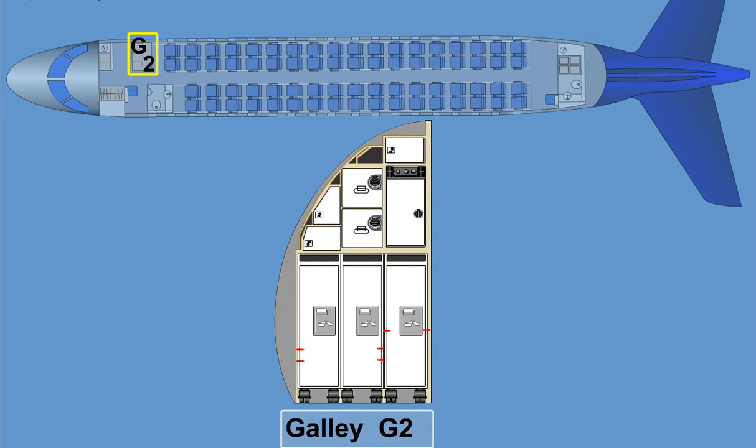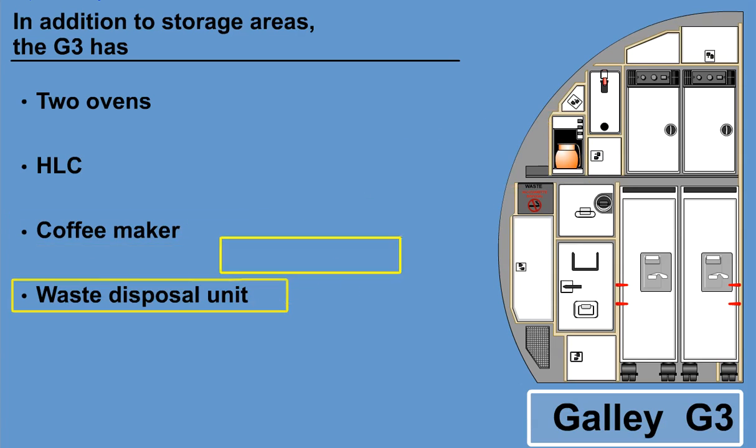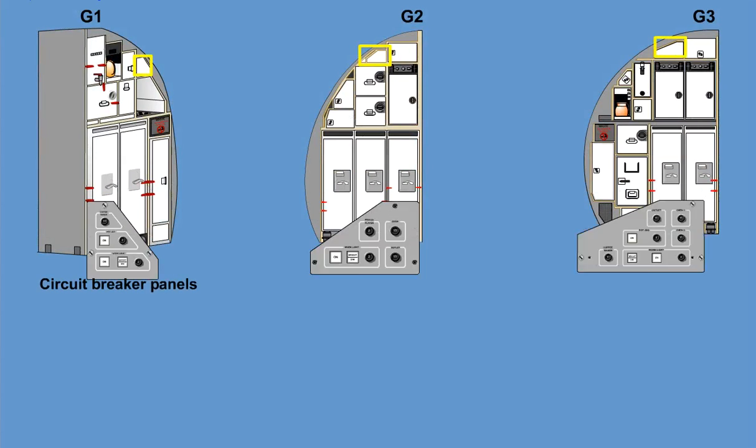G2 is equipped with one oven. In addition to storage areas, G3 has two ovens, one HLC, a coffee maker, and a waste disposal unit. To turn off the electrical power in abnormal situations, all three galleys are provided with circuit breakers.